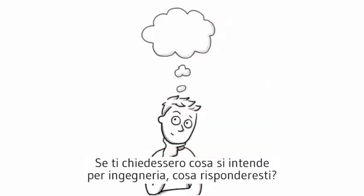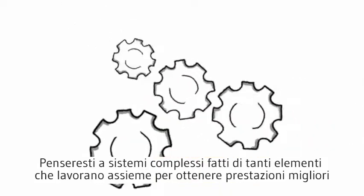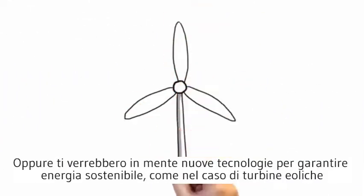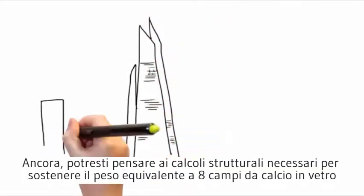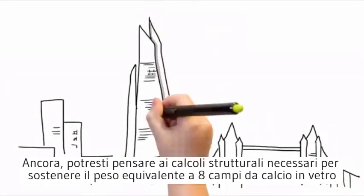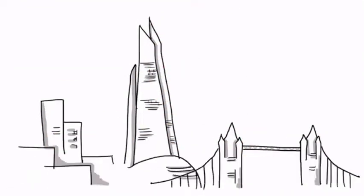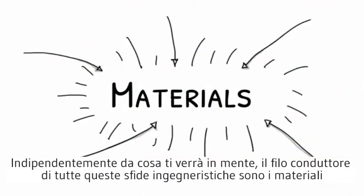If someone were to ask you what is engineering, what springs to mind? How about a complicated system of parts working efficiently to produce the best possible performance, as in a Formula 1 engine? Or do you think about the manipulation of energy to produce sustainable motion, like in a wind turbine? You might think about the structural challenges involved with supporting eight football pitches of glass, such as in the Shard. Regardless of what you think of, an underpinning factor involved in all of these engineering challenges is the materials used.